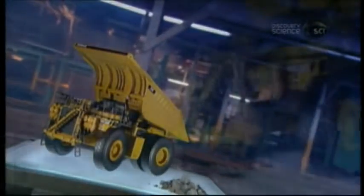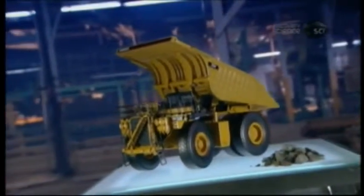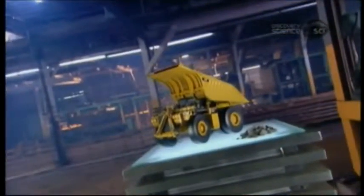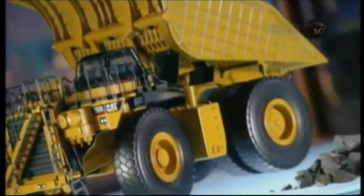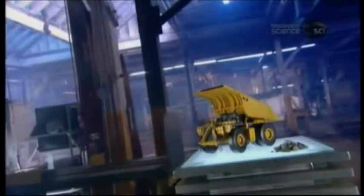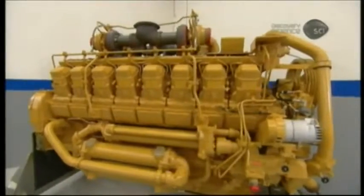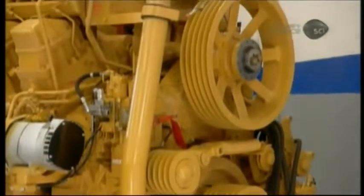A mine truck engine is a beast — the most powerful ones pack a brawny 24 cylinders generating 4,200 horsepower. Compare that to 200 horsepower for a midsize car with six cylinders. But when they start to show the strain, after about 20,000 hours of hauling heavy rock, it's time for a total rebuild.